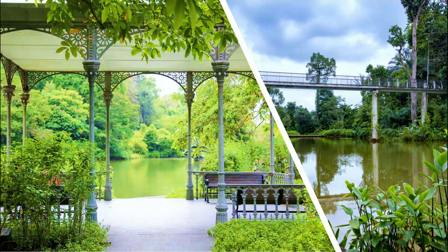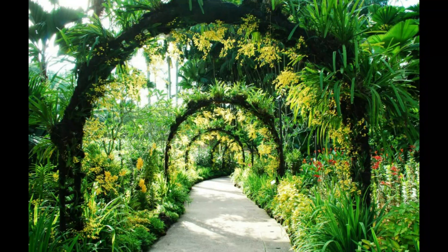Stunning, attractive, spectacular tropical flora. Presenting a world-class garden, living heritage, and the UNESCO World Heritage Site of Singapore — the Singapore Botanic Gardens.